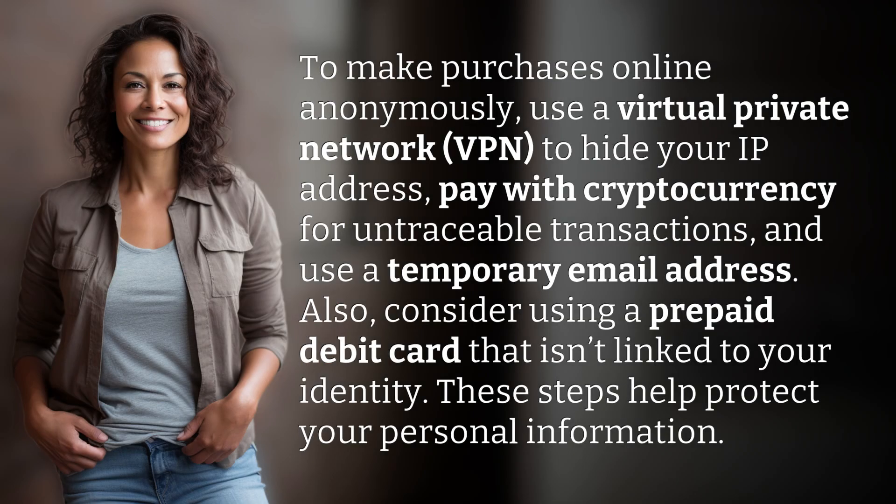To make purchases online anonymously, use a virtual private network (VPN) to hide your IP address, pay with cryptocurrency for untraceable transactions, and use a temporary email address. Also, consider using a prepaid debit card that isn't linked to your identity. These steps help protect your personal information.